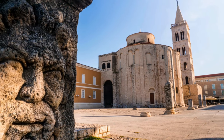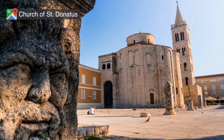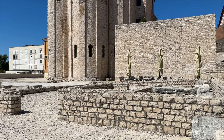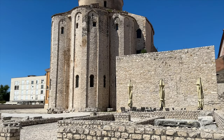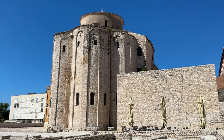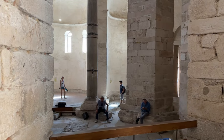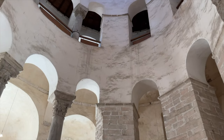Right inside the Roman Forum is the Church of St. Donatus. This pre-Romanesque church was built in the 9th century and is one of the most significant examples of early medieval architecture in Croatia. This building originally served as a church and later as a cathedral, and it's free to enter and explore.